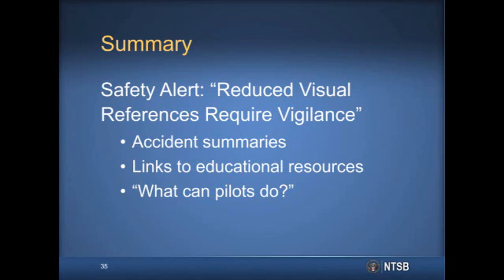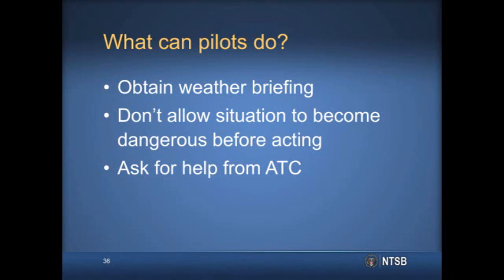The three accidents that staff just presented are summarized in the draft safety alert, 'Reduced Visual References Require Vigilance.' The safety alert also provides links to educational resources, and it offers pilots the following advice: Obtain an official pre-flight weather briefing, and use all appropriate sources of weather information to make timely in-flight decisions. Do not allow a situation to become dangerous before deciding to act. Be honest with air traffic controllers about your situation, and ask for help if you need it.